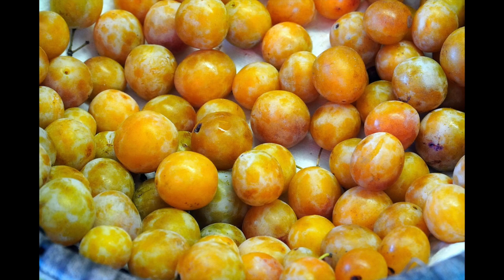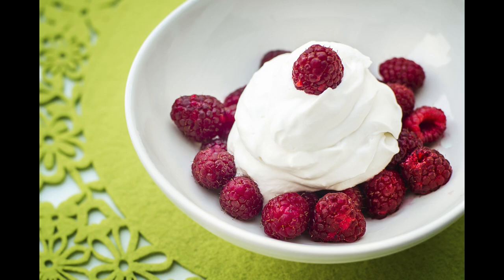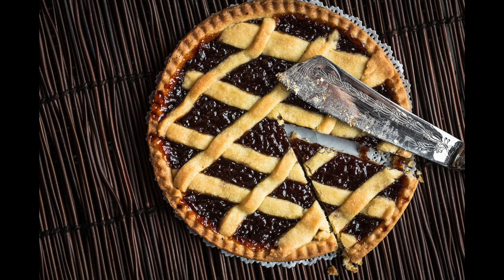On the nose, the Gaisberg has medium-plus intensity with aromas of lemon, pear, yellow plums, mango, white flowers, whipped cream, and freshly baked pie. On the palate it has high acidity, medium alcohol, and is dry, with flavors of pear and pie.